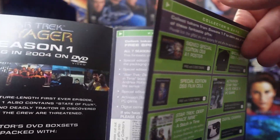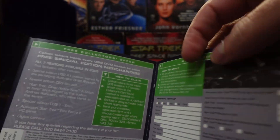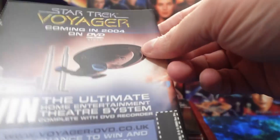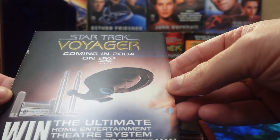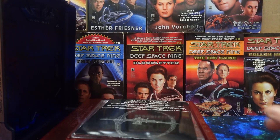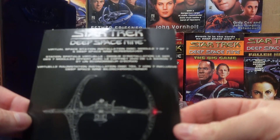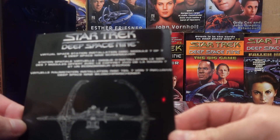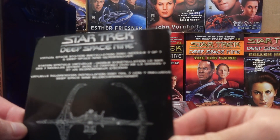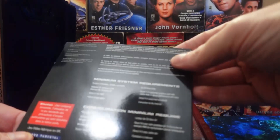Season one of Voyager coming to DVD. You can win the ultimate home entertainment theater system. Here's something for your PC — part of the virtual space station. This is module seven of seven, so a different one for each season.